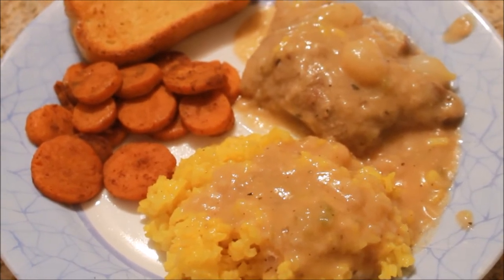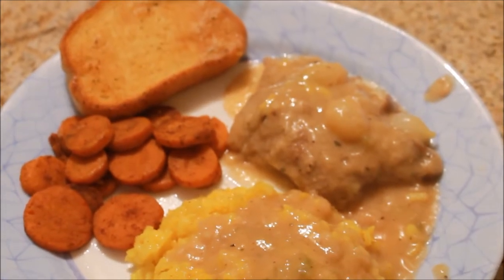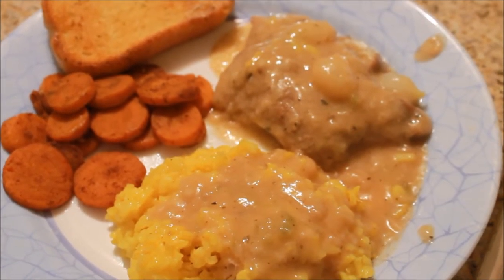For dinner tonight I made some steak and gravy with some yellow rice, sautéed carrots, and some Texas toast. I know it seems like there is gravy everywhere, but I promise you guys that there is steak under all that.